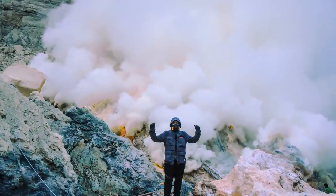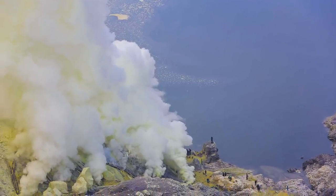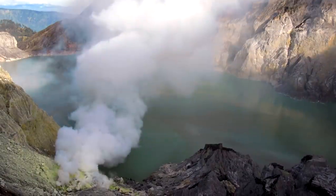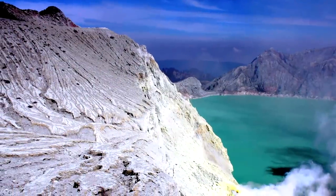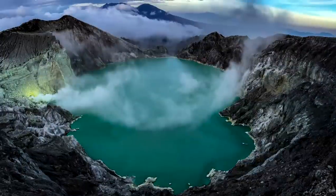The area became a hot tourist spot after National Geographic ran a story about the electric blue flames of Ijen. When sulfuric gas seeps from crevices at temperatures of 1,112 degrees Fahrenheit or 600 degrees Celsius, it ignites a blue-colored fire.